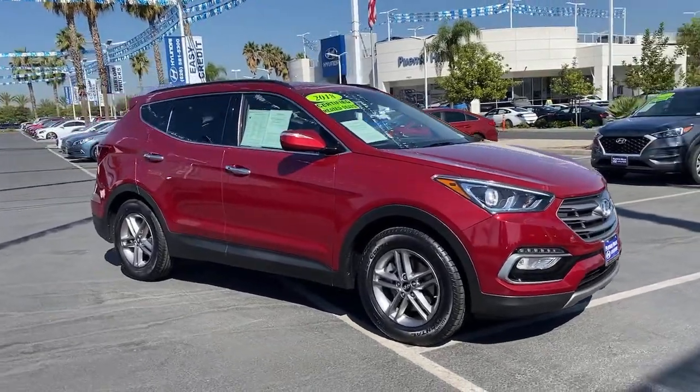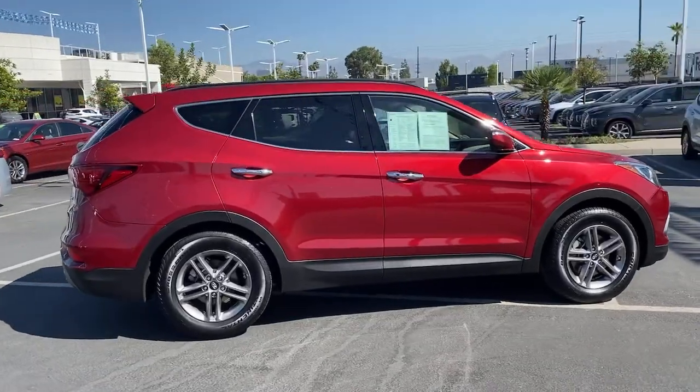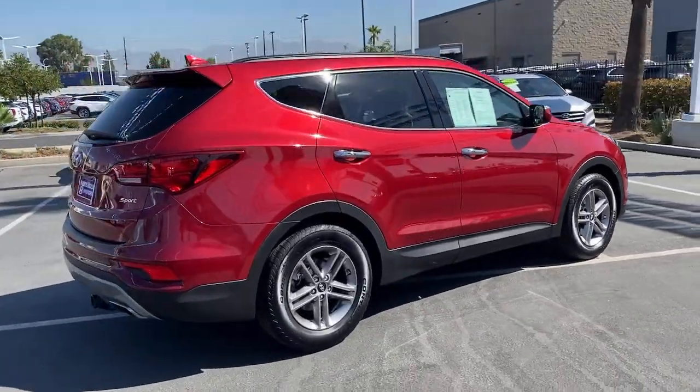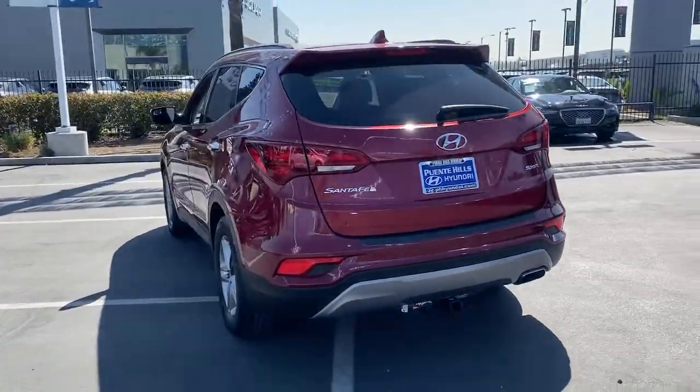Get a feel for the 2018 Hyundai Santa Fe Sport. With less than 40,000 miles on the odometer, this vehicle provides excellent value. Get the features you need and the comfort and style you've been hoping for.